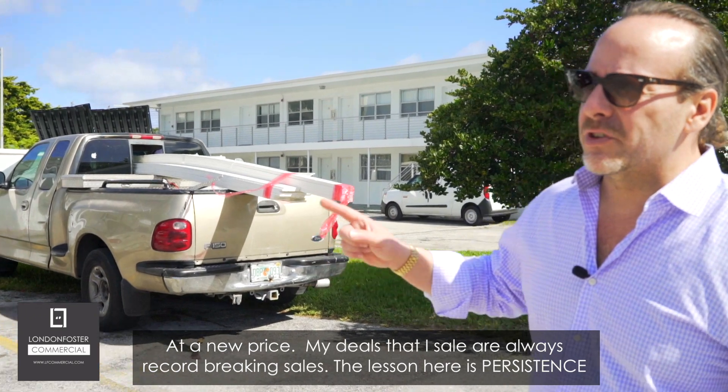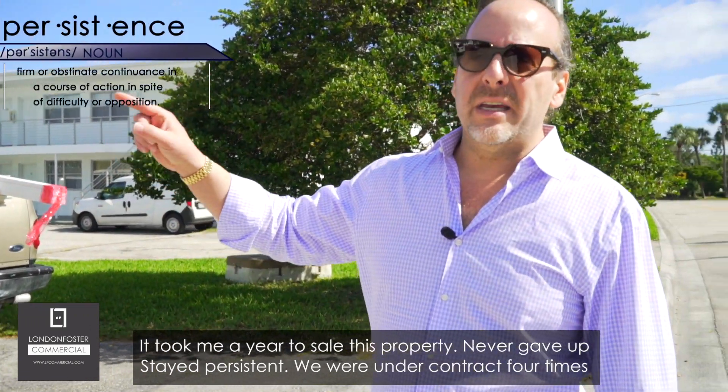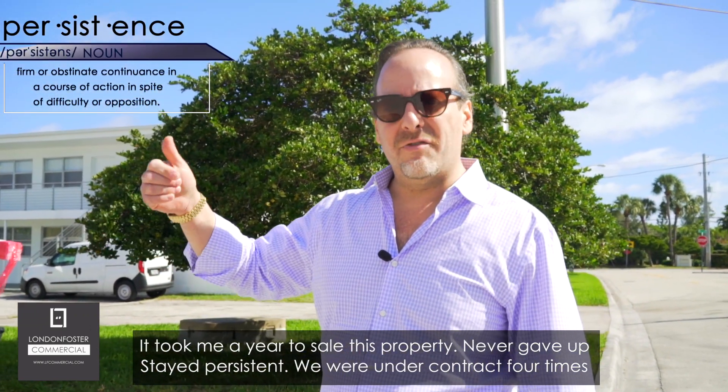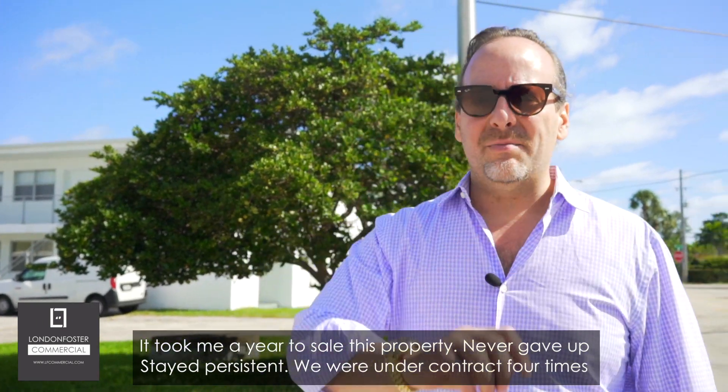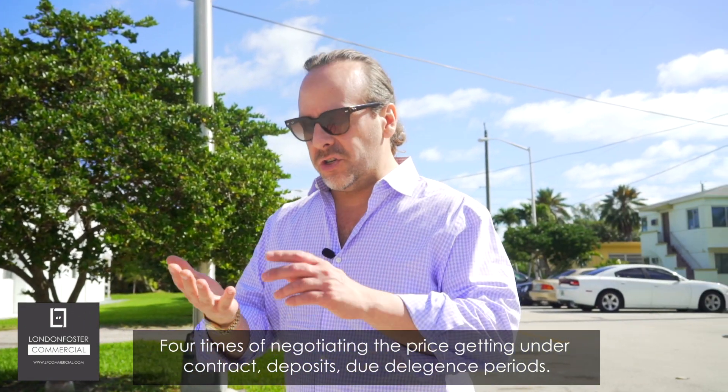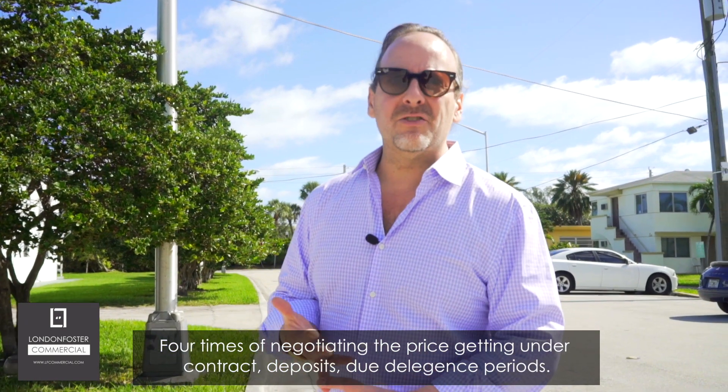The lesson here is persistence. It took me a year to sell this property. I never gave up, stayed persistent. We were under contract four times — four times of negotiating the price, getting under contract, deposits, due diligence periods.